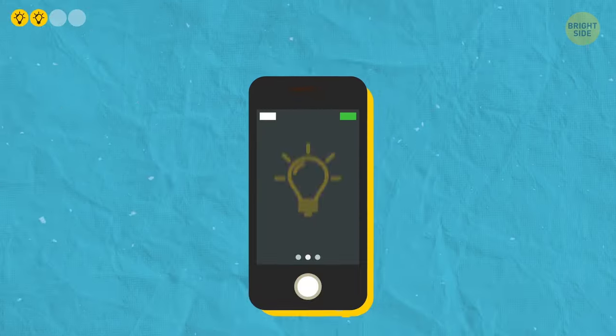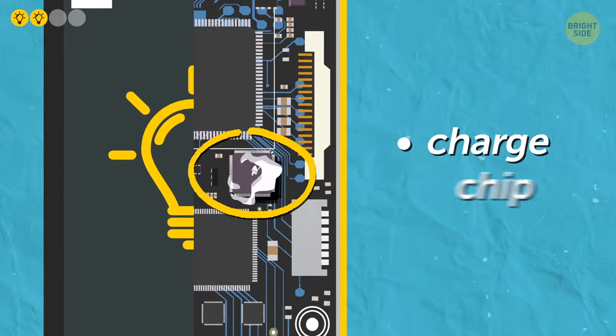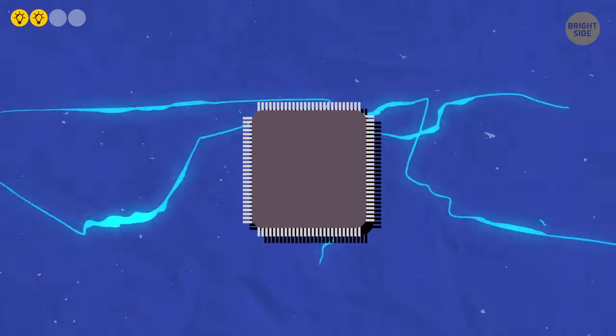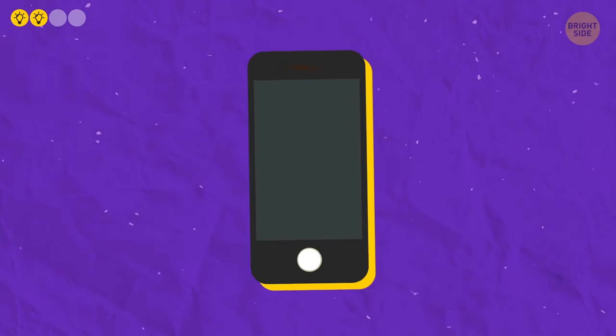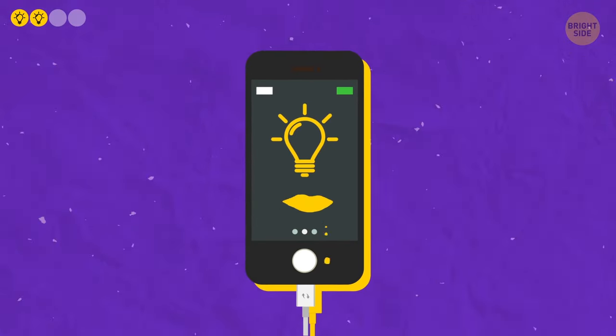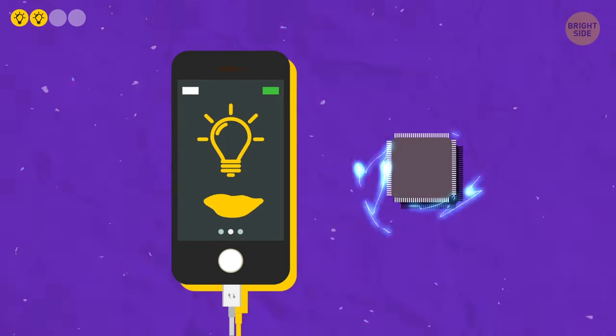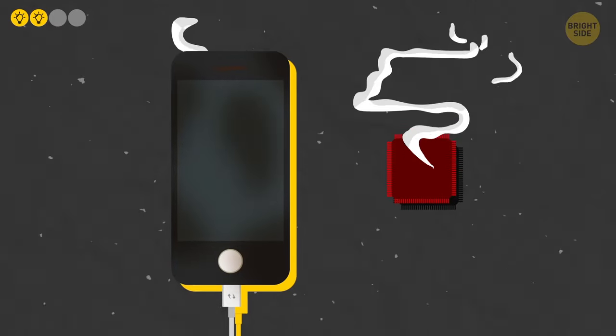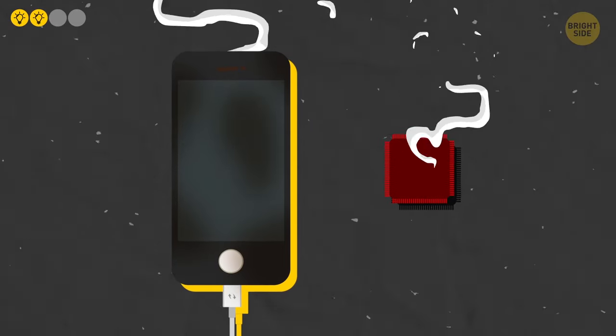Second, the chip that monitors the charge level on the phone can fail as well. This small chip filters the charge of the current, so that your phone doesn't consume anything extra. If the charge is exceeded, the chip simply turns it off. But if this chip is broken, your phone will come to an end very quickly.